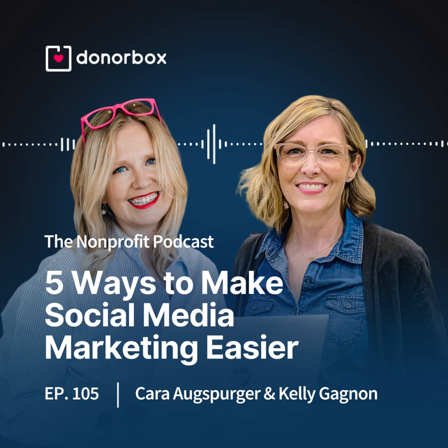Today's episode is your guide through that labyrinth of social media marketing for nonprofits. Kelly Gagnon is the creator of Nonprofit Marketing Nerd, and she helps nonprofit leaders, founders, and fundraisers level up their online marketing and storytelling. Kelly's here to share some of her insights on how to make social media marketing easier for your nonprofit. It's fantastic to have you with us. Thank you so much for having me, Cara.